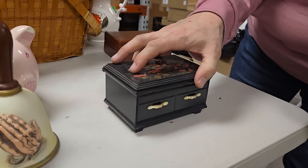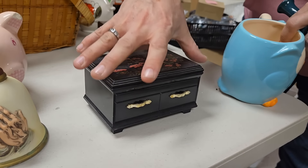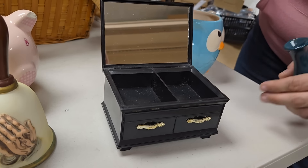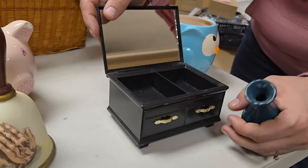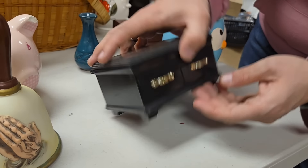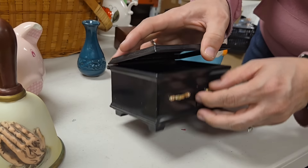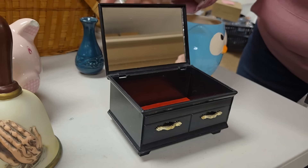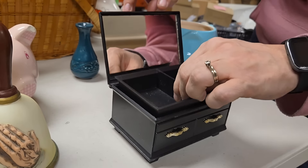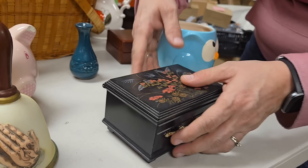Look at this cool box — little jewelry box? Say hi everybody. Hi Paul. I thought the drawers opened but they don't. It's just deeper, I think. Oh, there you go.